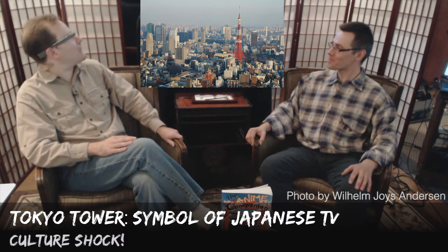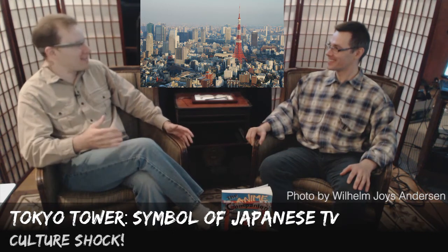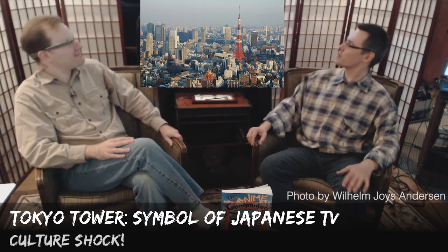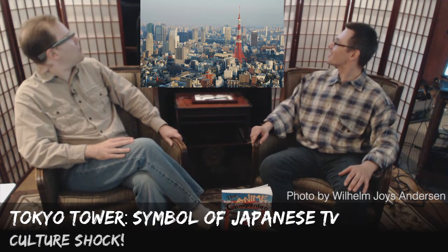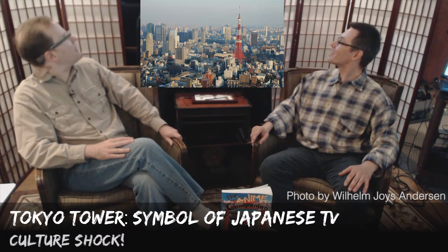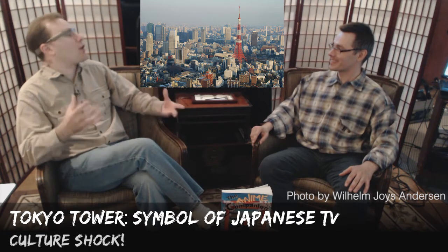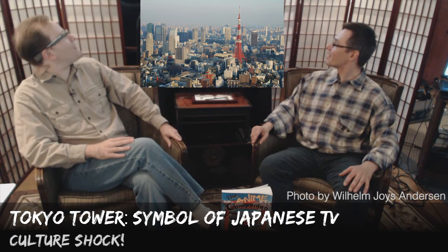And you certainly see it in anime a lot. It's like the Eiffel Tower in that if you want to show that you're in Paris, you show the Eiffel Tower. If you want to show you're in Tokyo, you see Tokyo Tower — very distinctive with the red and white. And that is an orange-red, which is an international color for any sort of large structure to indicate that it should be avoided by planes.